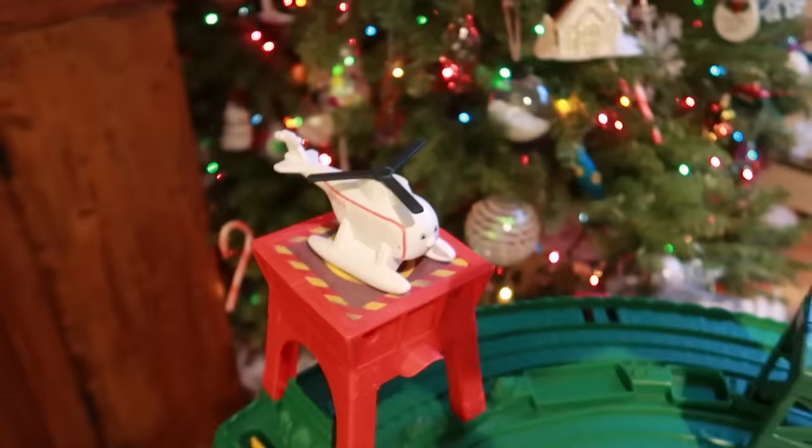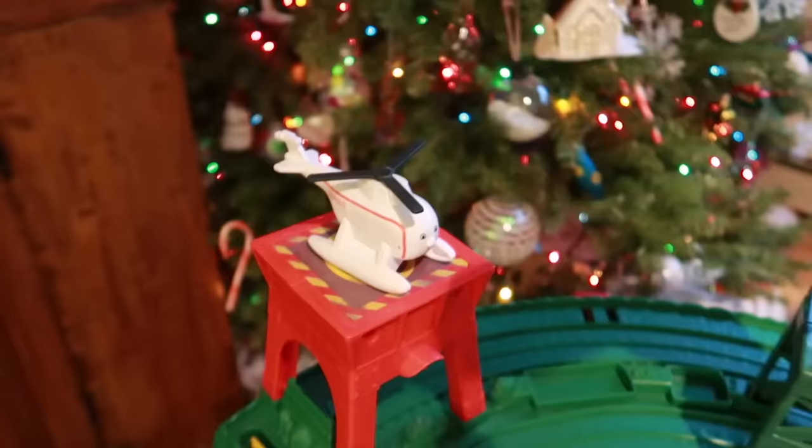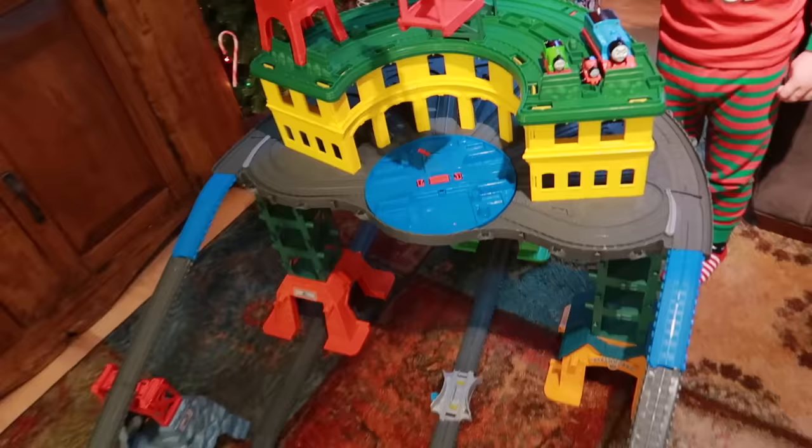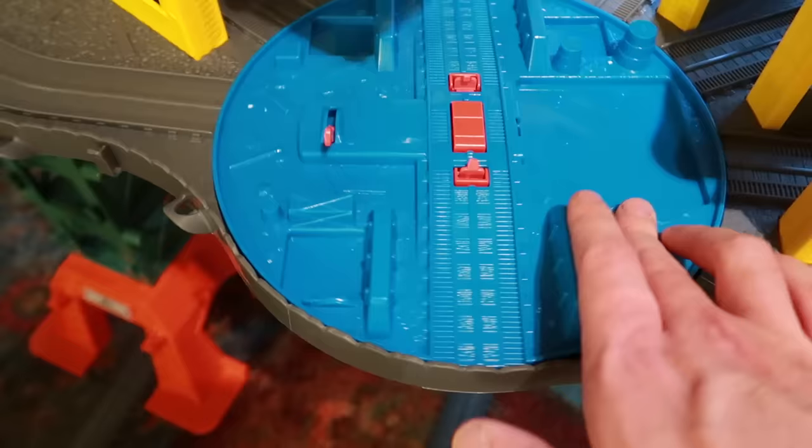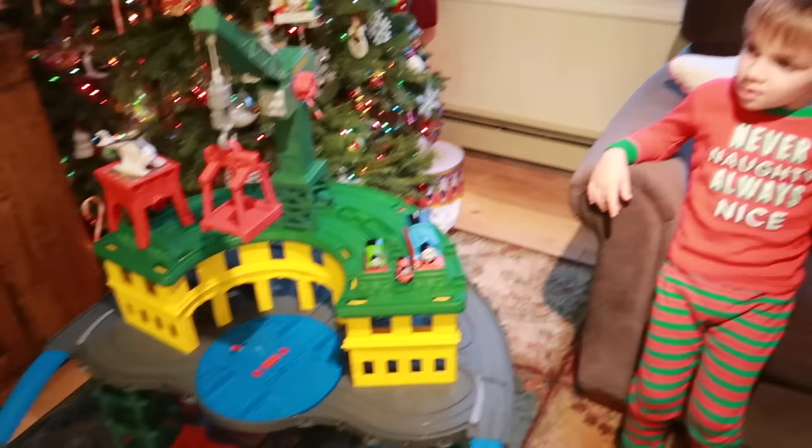And all these guys are compatible with this, which is really cool. We also have Harold up here. We got a giant Cranky, which happened to be Clark's favorite part of this the entire time I was building it. Down here you can see how it's a racetrack and both these different sides go off the side.